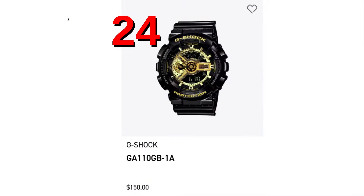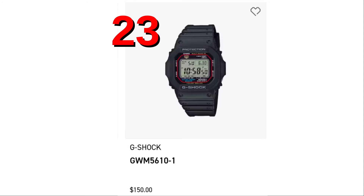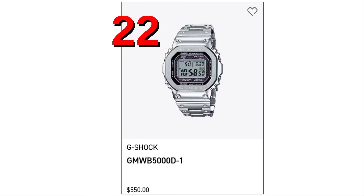Leading off today at spot number 24 is the G-Shock GA110GB-1A, the Anti-Digi G-Shock with gold accents. At the 23rd spot is the GWM5610-1. It looks exactly like the very first Casio G-Shock.